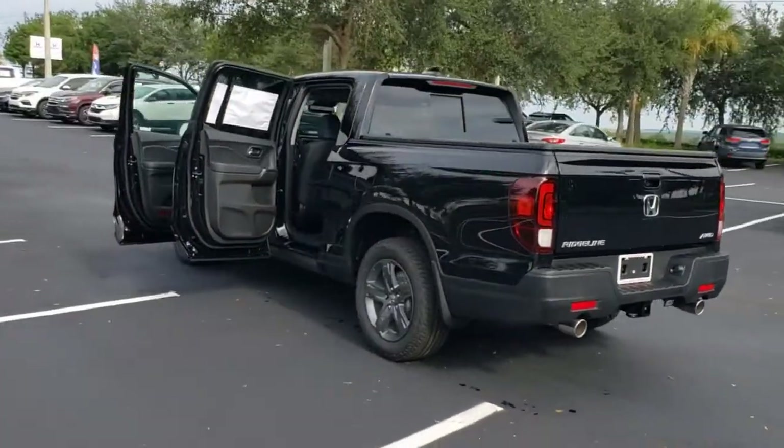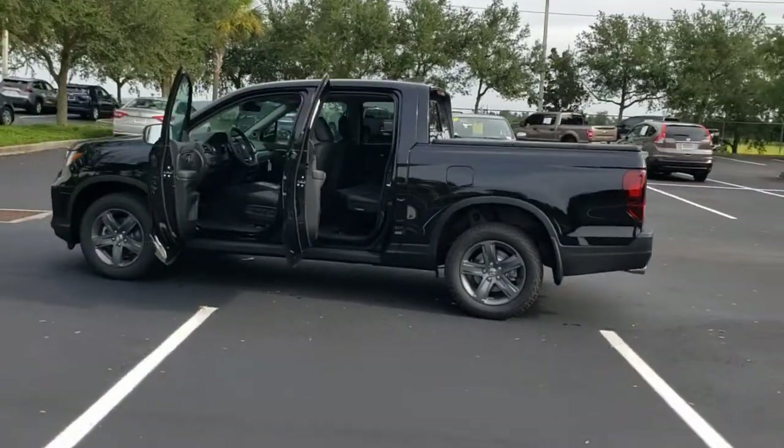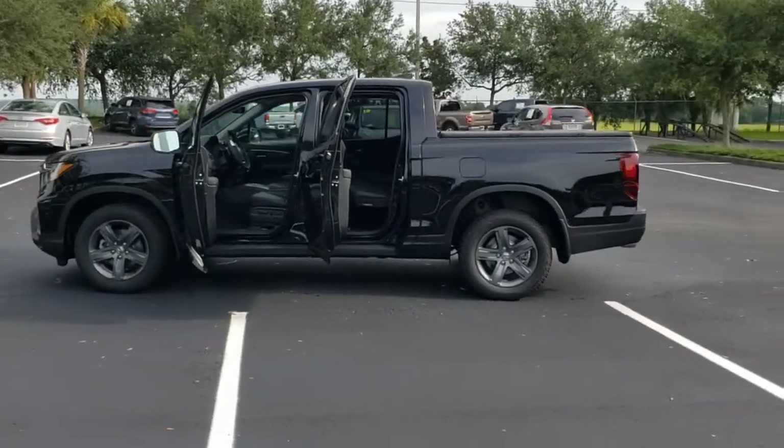As well as its clever cargo and entertainment solutions, and customizable all-weather driving modes. It's a hard-working pickup truck that's anything but ordinary.